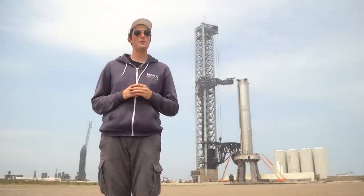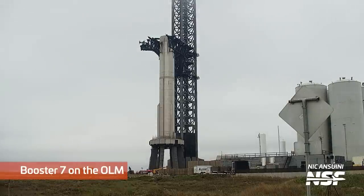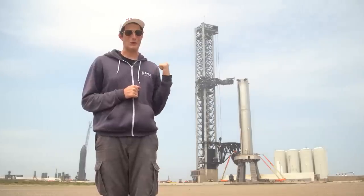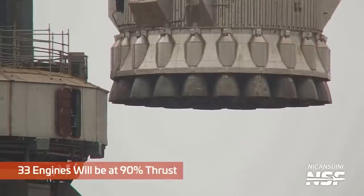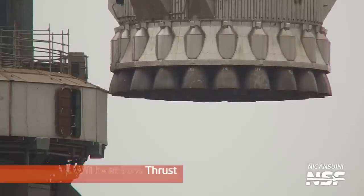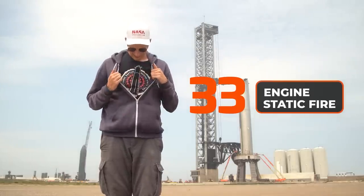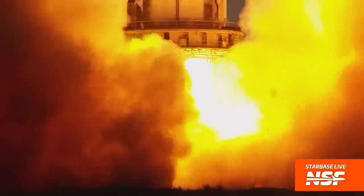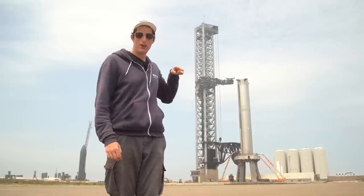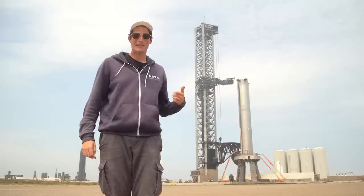We're not expecting Booster 7 to be de-stacked anytime soon because as far as we can tell, that sucker's ready to fly — which is kind of crazy to say because we've been waiting so long. There are 33 engines underneath that booster producing 90% thrust at liftoff. Last time we saw a 31-engine static fire it was only at 50% thrust, and where I'm standing right now was inside of a fireball. That's about half the thrust that's about to come out of this, so I will definitely not be standing here during orbital flight.